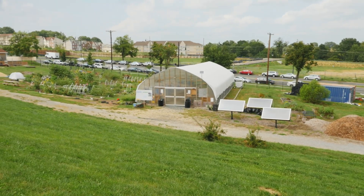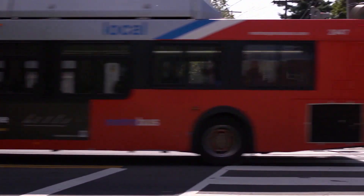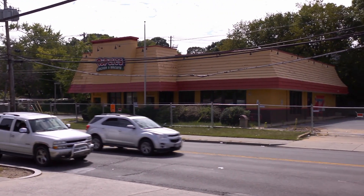East Capitol Urban Farm is a critical component to Ward 7. Ward 7 is a food desert — it lacks food access and healthy food access to a grocery store. It disproportionately lacks grocery stores as well as economic opportunities. So what we're after here is to provide food access as well as jobs.